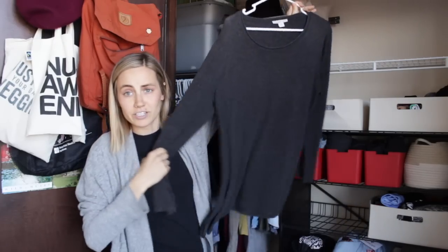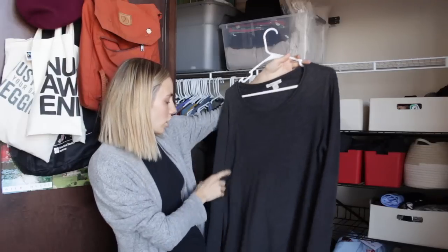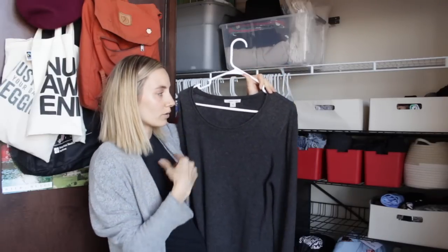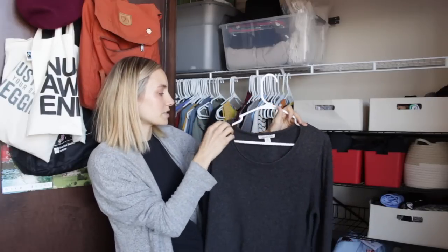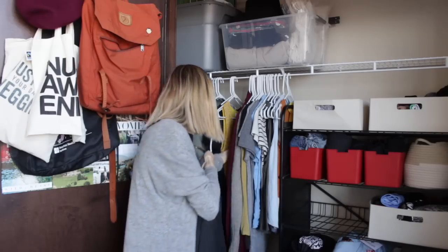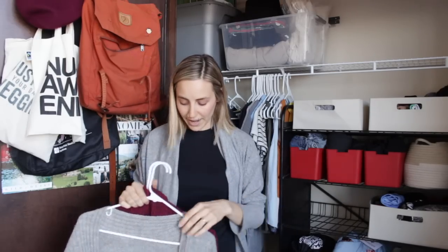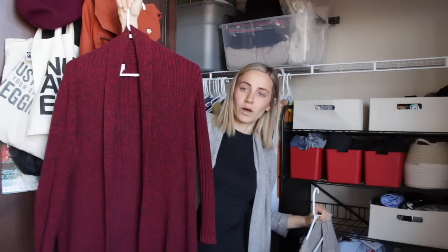I grabbed this sweater — it's just super oversized dark gray, actually a large — and with it being really cold out I haven't liked an open neckline, so once it does warm up just a little bit to where it's not freezing I'll be able to wear this. Three cardigans: a white-gray one, a light tan one my mom knit me, and then this maroon one that I love.